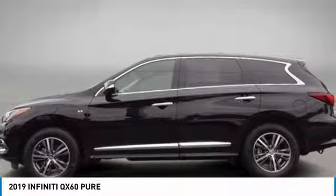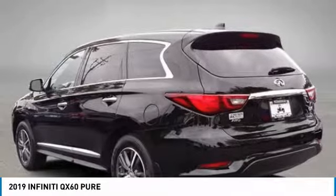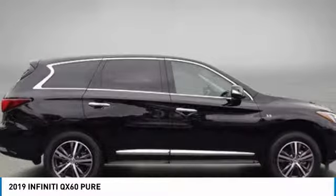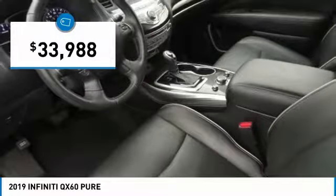This crossover SUV not only provides ample space for passengers and cargo, but also an interior that screams luxury. In addition, the QX60 offers extremely high levels of safety, all with a sleek new design and is priced below $35,000.